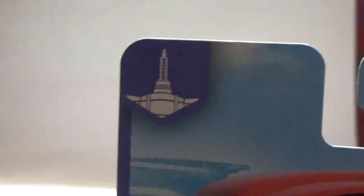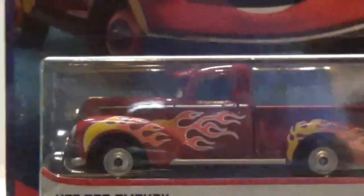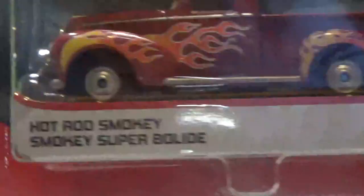On the side here you can see a picture of Ramone's House of Body Art indicating the series — I think it's called the Ramone's House of Body Art series or the Hot Rod series or something. But there's a nice picture of Hot Rod Smokey right there, and there he is in the packaging looking all nice with this really classy looking name tag.